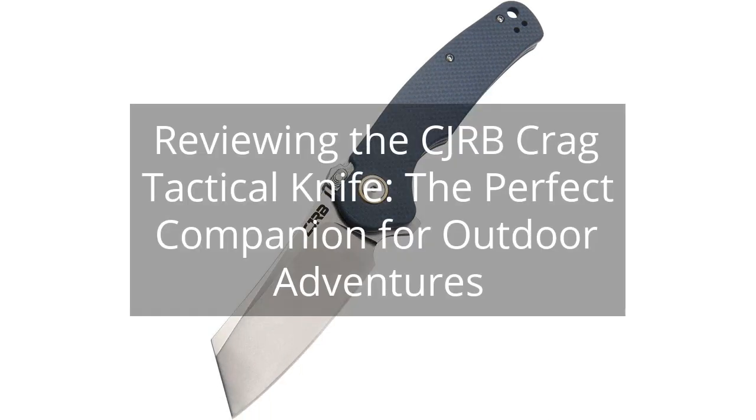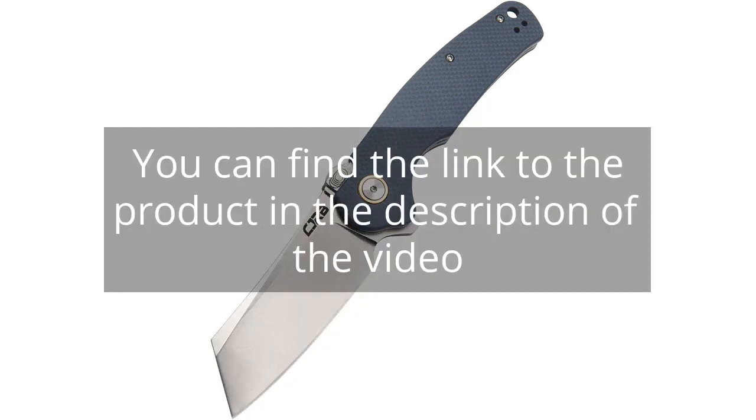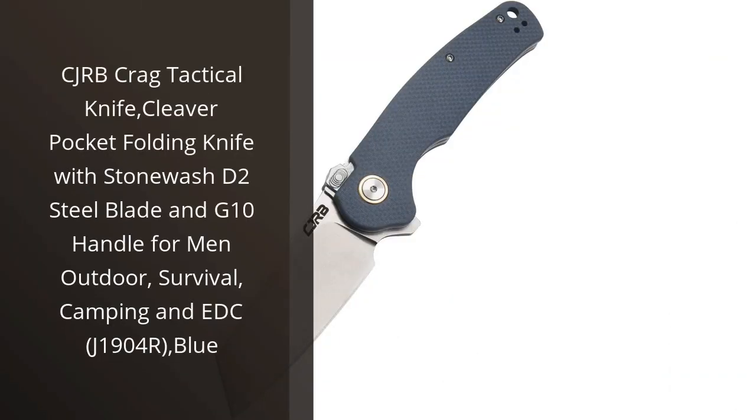Reviewing the CJRB Krag Tactical Knife, the perfect companion for outdoor adventures. You can find the link to the product in the description of the video. I recently purchased the CJRB Krag Tactical Knife, and I am thoroughly impressed with its quality and performance.